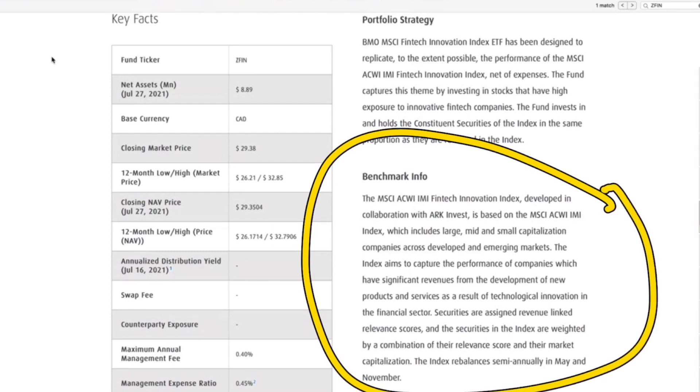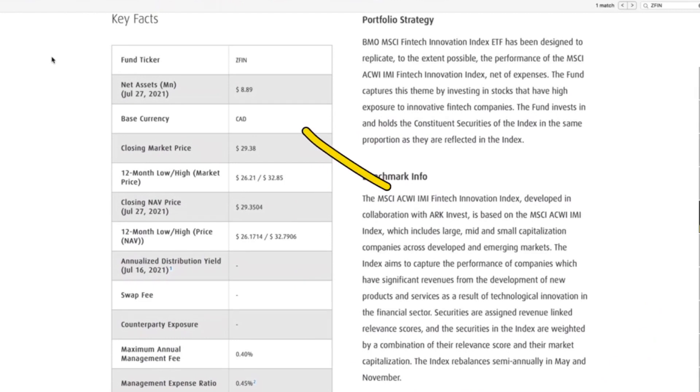This was actually developed in collaboration with ARK Invest — or at least the MSCI ACWI IMI Fintech Innovation Index was developed in collaboration with ARK Invest. Cathie Wood is a huge, future-looking type of investor. She tries to find companies that will work extremely well in the future and invests in them. She is extremely smart, and I think she is probably one of the smartest investors in today's day and age.